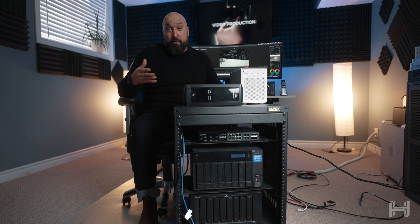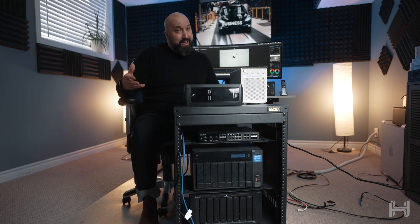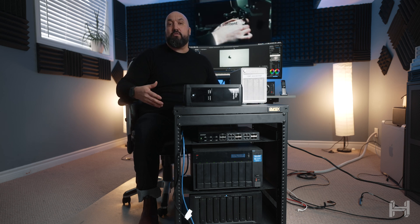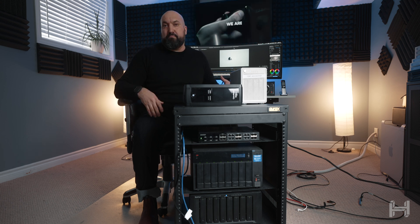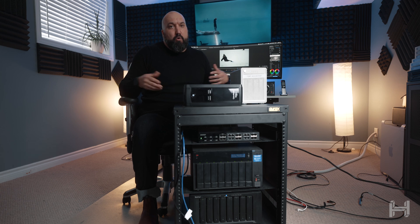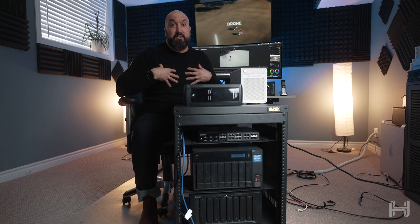My editor, my post-production manager Davey, is typically here working away. Right now in Ontario, Canada, we're in another coronavirus lockdown. Production facilities and post-production facilities are allowed to be open, but just as a precaution we are all working from home again, so right now we're not really utilizing this besides myself.